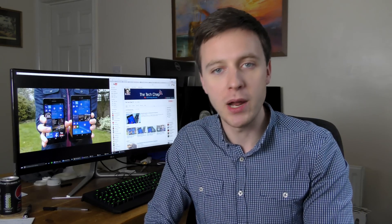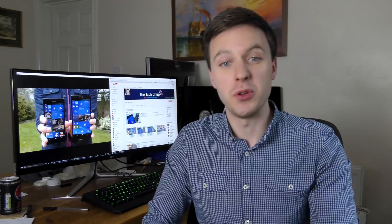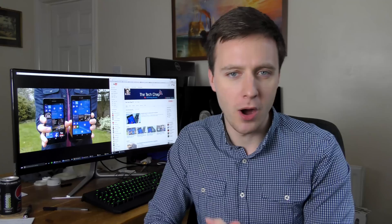Hi guys, welcome back to The Tech Chap. Now over the past few years, Apple iOS and Google Android have competed for the most apps on their stores, the most downloads and the biggest mobile market share.